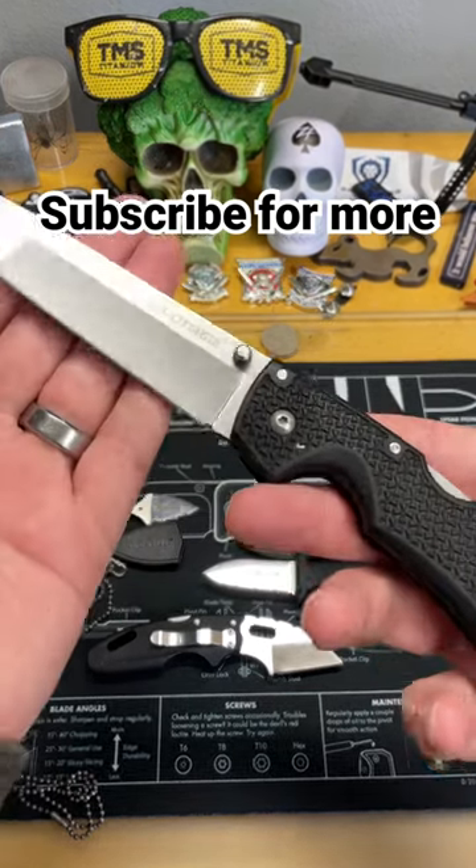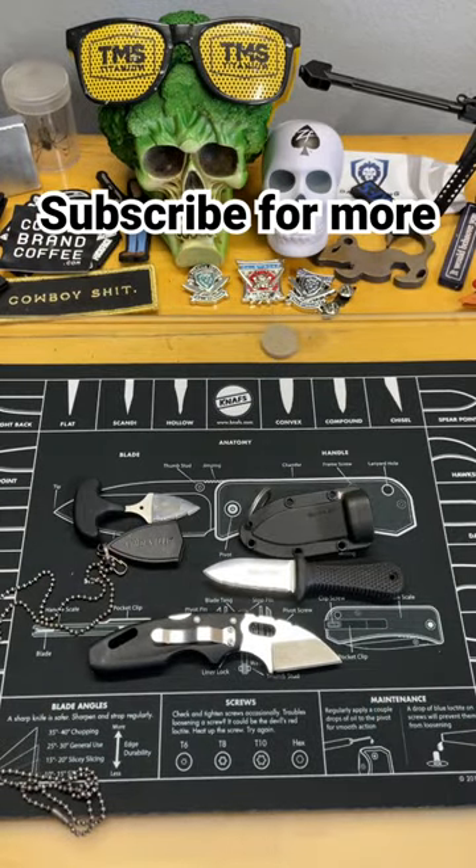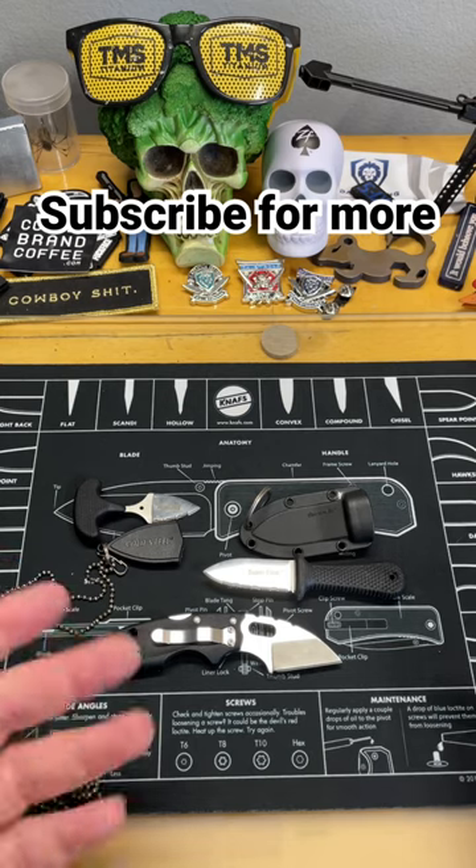What are we going to talk about in less than a minute? We're going to talk about Cold Steel. Cold Steel is really famous for making a lot of over-the-top big knives, like you saw.